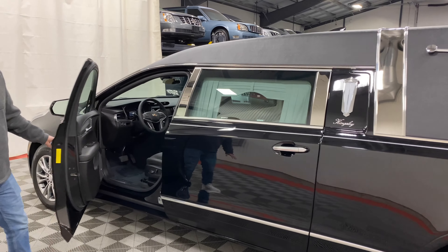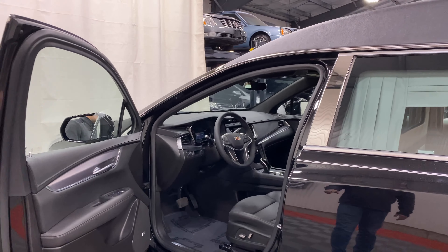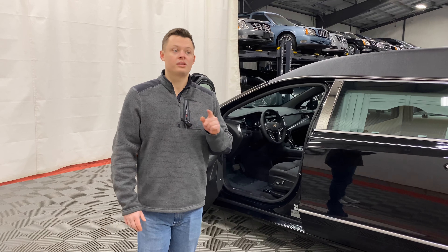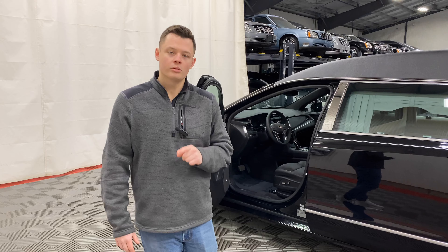Interior-wise, very standard Cadillac XT5 — Bluetooth, Apple CarPlay, Android Auto, both wireless. AM/FM radio and Sirius XM radio. Both seats are black leather and heated. It is wired for two-way clear strobes, with the button located up by the dome light.